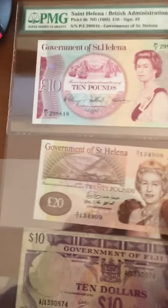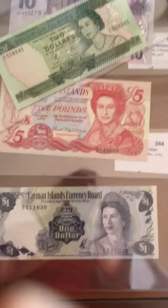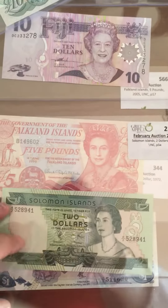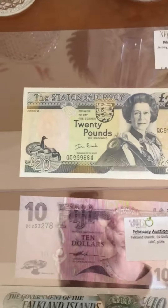We can start here — this is Saint Helena 10 pounds and Saint Helena 20 pounds. We have Fiji; unfortunately this one is in fine to very fine condition. We have the Cayman Islands, we have Jersey. Also new in my collection — I wasn't really keen on Jersey before — so Falkland, Solomon Islands; Solomon Islands was actually one of the few I was missing. Fiji again, Falkland again, and Jersey.